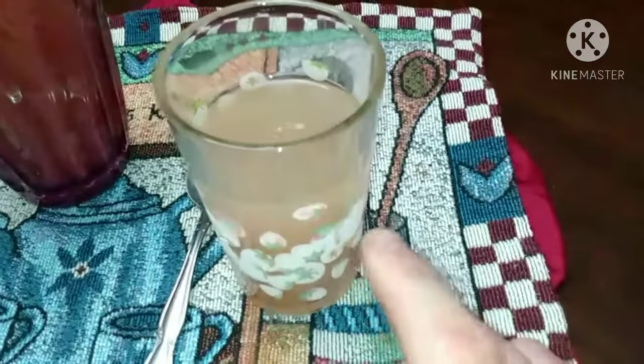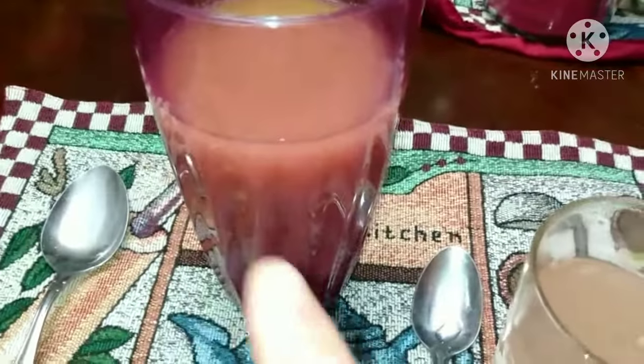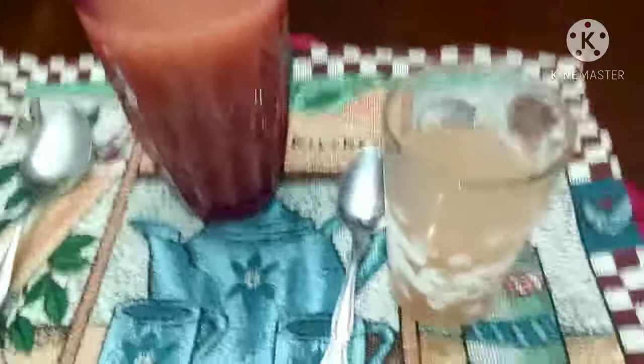Next up, two rounded teaspoons of Himalayan salt in some warm microwave water, and five rounded teaspoons of ginger powder.